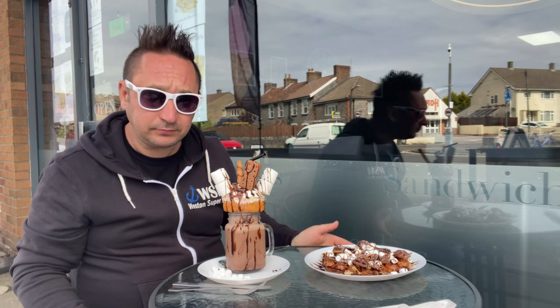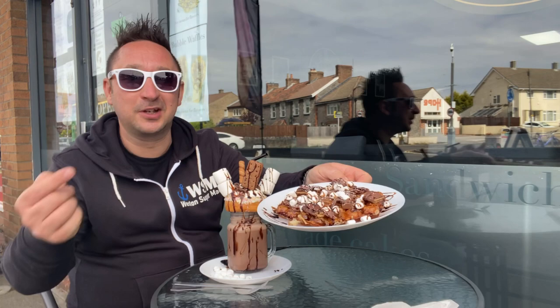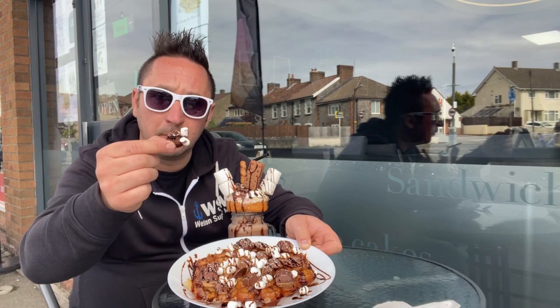Whilst I was in there they said about a waffle plate. Oh they look awesome, don't they - get yourself one! So the last waffle thing I had was really soft and squishy, but this is crunchy, it's like batter. This has got Bueno on it, chocolate sauce, chocolate buttons, marshmallows, everything.